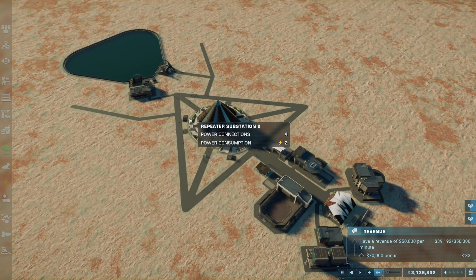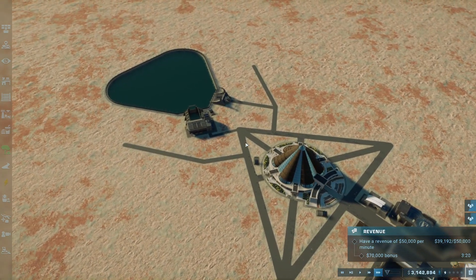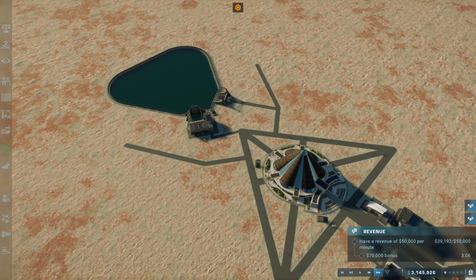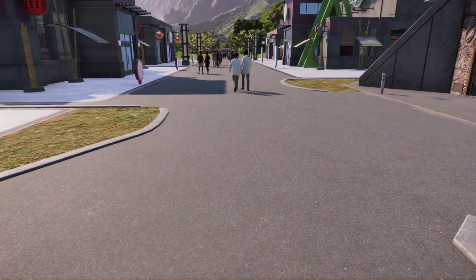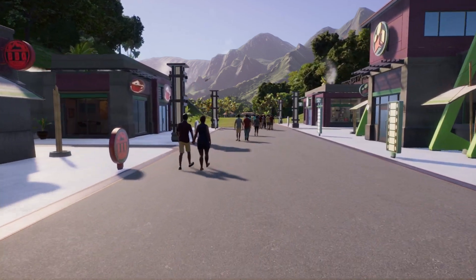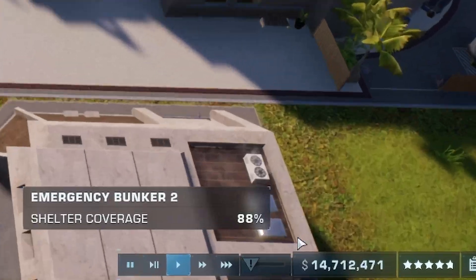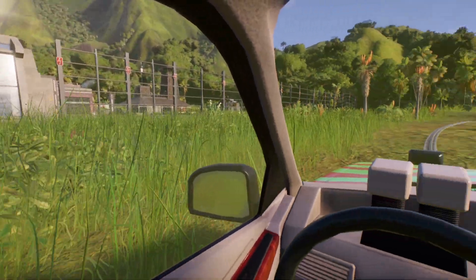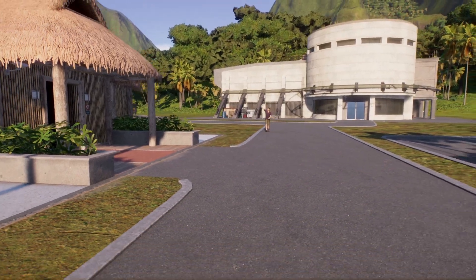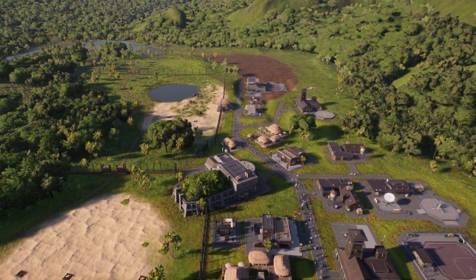We've finished the procurement, logistics, and assembly of the backbone of the system. Now we have the performance and sustainability phase. In order for us to beat this challenge and create a perfect park, there are four main components which we need to have accomplished: five stars, 100% appeal, 100% guest satisfaction, and 100% amenity coverage.